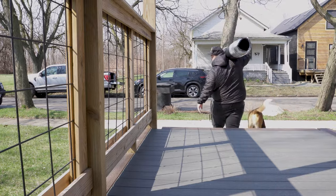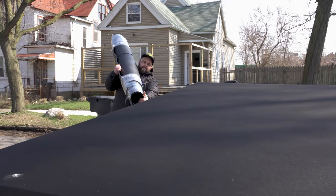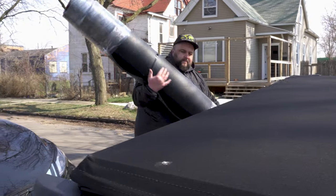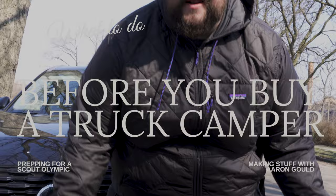We're getting pretty close to go time on the old Scout Camper Pickup extravaganza. When did we place the order? September. So that's like six, seven months of waiting? I don't know. We're excited.